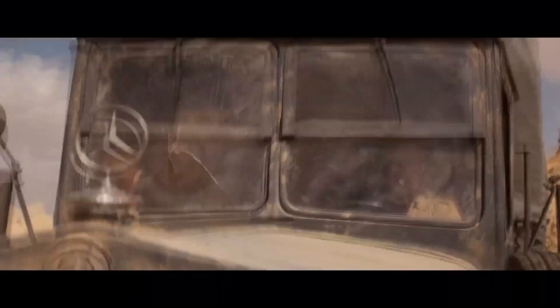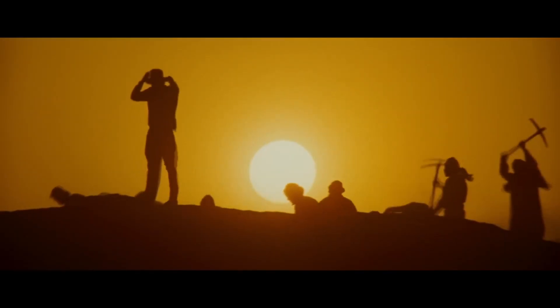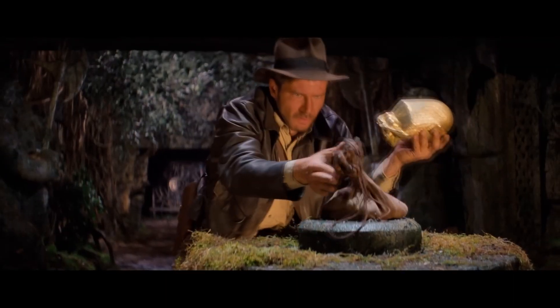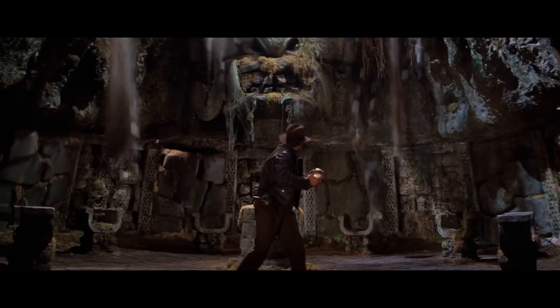Next up at number seven we have Indiana Jones and the Raiders of the Lost Ark. I could put the first three Indiana Jones films since they all look amazing, but this is the most impressive blu-ray of the three. I love the grainy look and the very warm tone colors in this movie. I still own the Indiana Jones set on DVD, and there's a big difference on blu-ray — the warm tone colors are not that prominent on the DVD but are very prominent on this Raiders of the Lost Ark blu-ray.